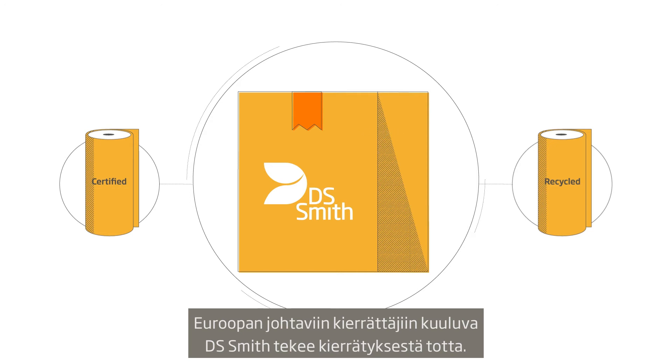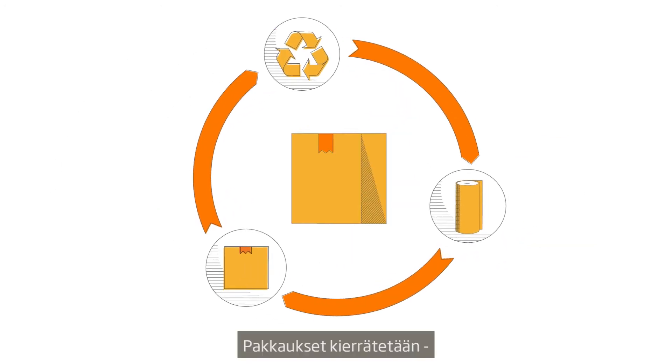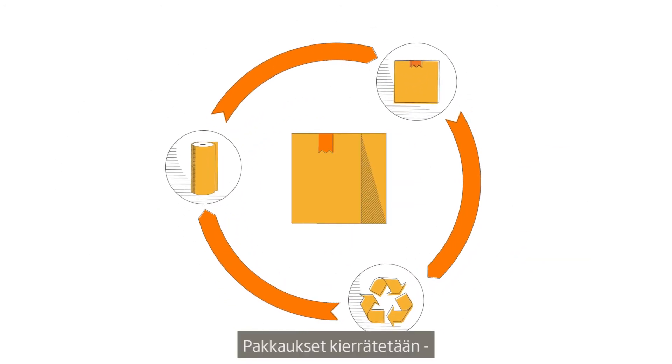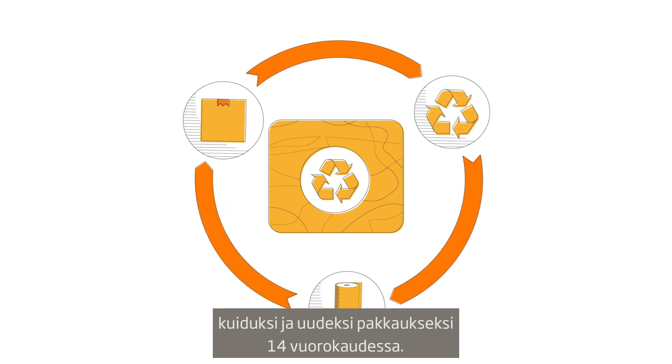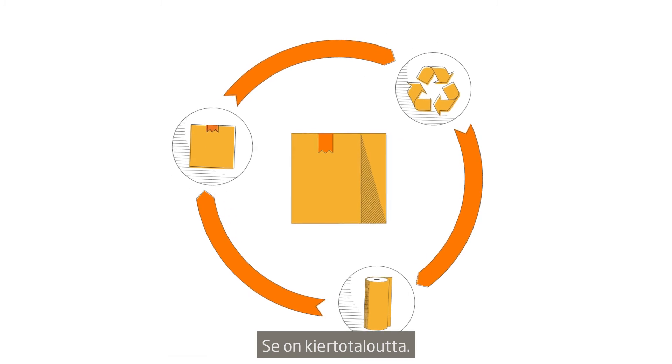One of the largest recyclers in Europe, DS Smith, makes recycling real. Our recycling, paper and packaging operations can go from box to box within 14 days. That's the circular economy in action.